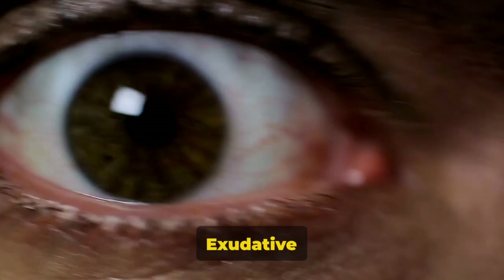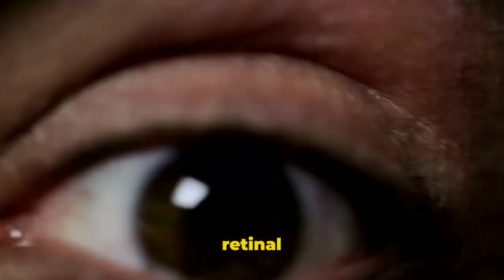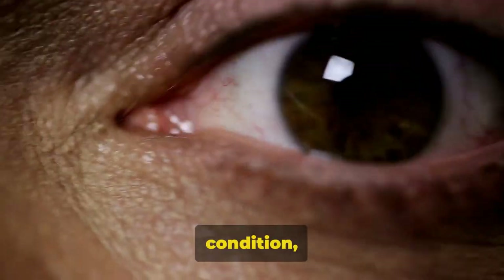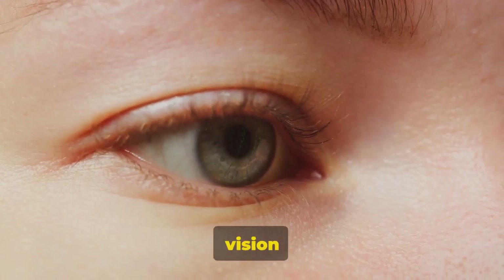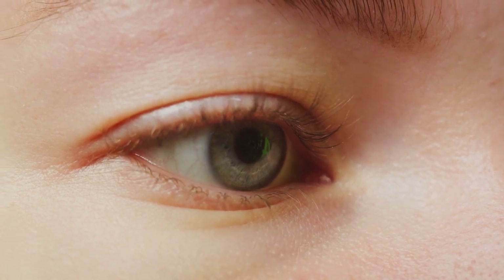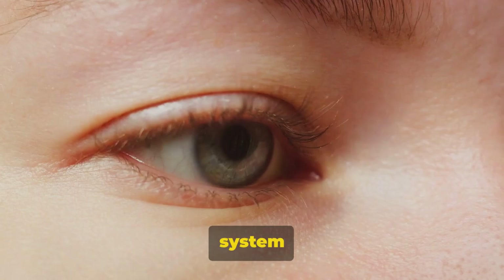Take for instance familial exudative vitreoretinopathy, a rare genetic disorder that affects retinal blood vessel development. This condition, as reported by Forbes in late 2023, can lead to vision issues and potential blindness. It's a stark reminder of how complex and sensitive our vision system really is.